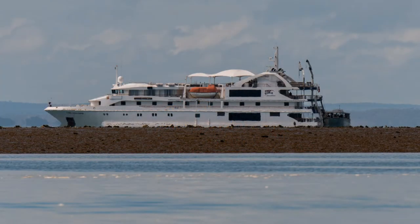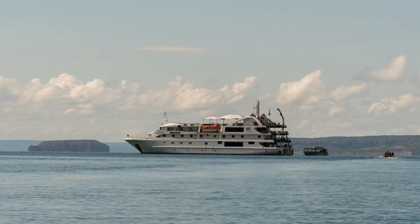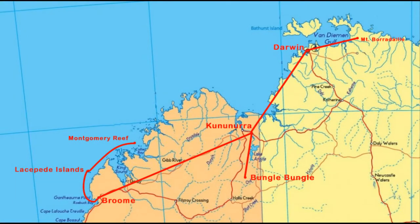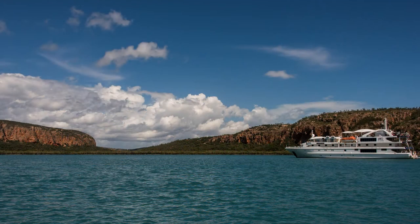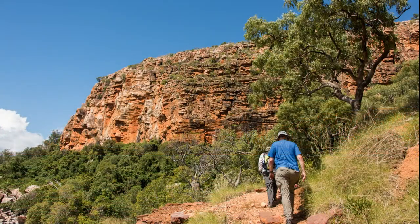The Coral Discoverer is on the other side of this arm of the reef. It's almost lunchtime so it's back to the ship. While we enjoy lunch the captain moves into Collier Bay and anchors off Raft Point. After taking in the dramatic landscape, we board the explorer for the trip to the beach, then we hit the trail.